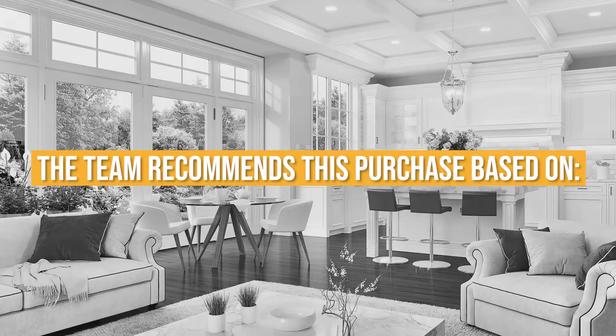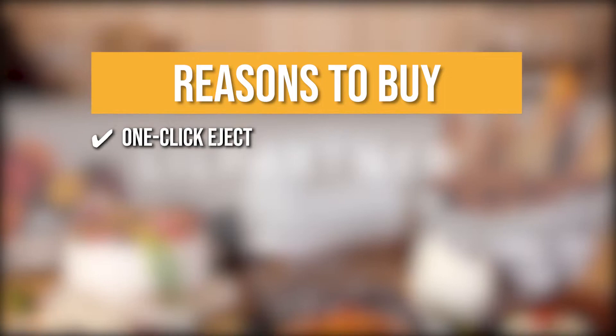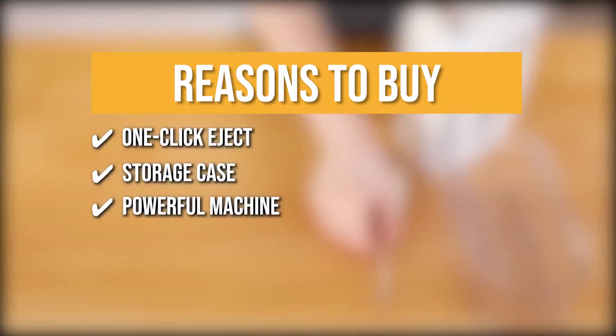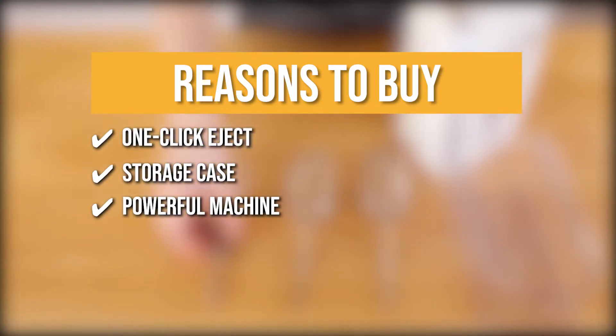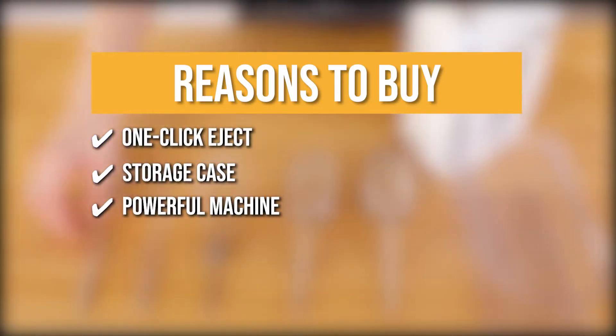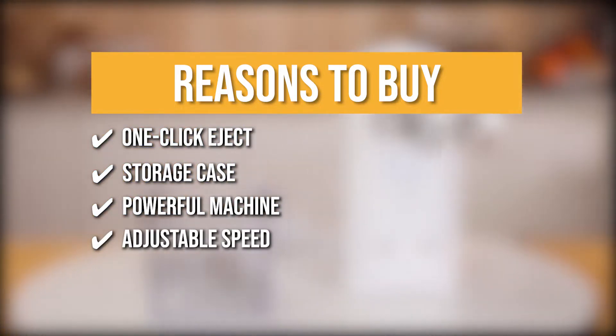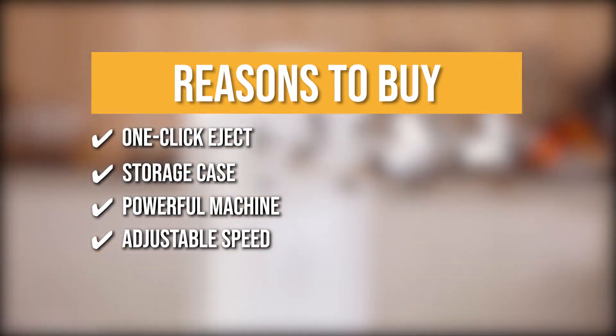The team recommends this purchase based on the following. One-click eject: this feature could free up troublesome disassembly and assembly problems. Storage case: this can help you save space and ensure that your attachments are all in one place. Powerful machine: it can rotate up to 1500 revolutions per minute for quicker mixing results. Adjustable speed: no matter what you are blending, you can effortlessly change the speed from 1 to 5 using the controls.